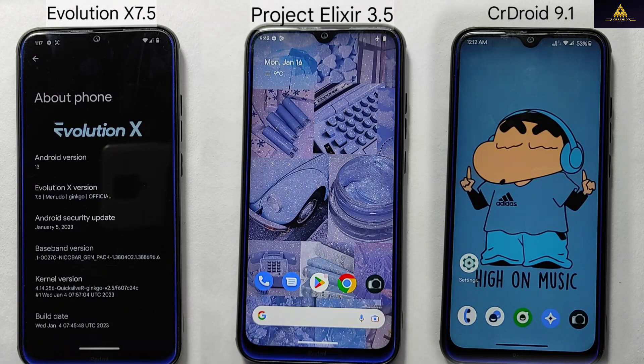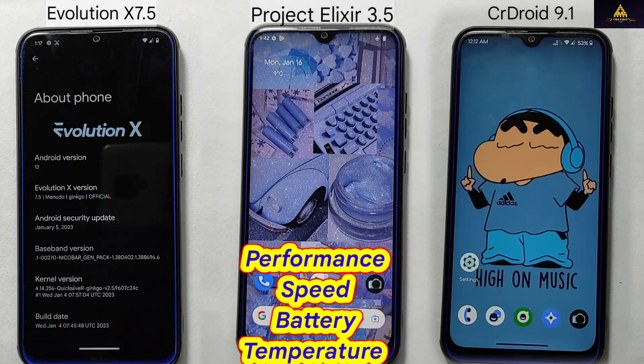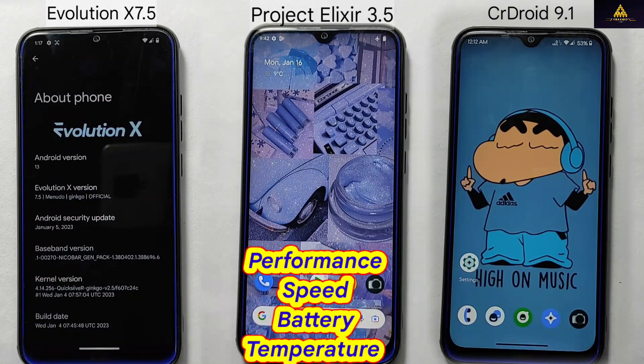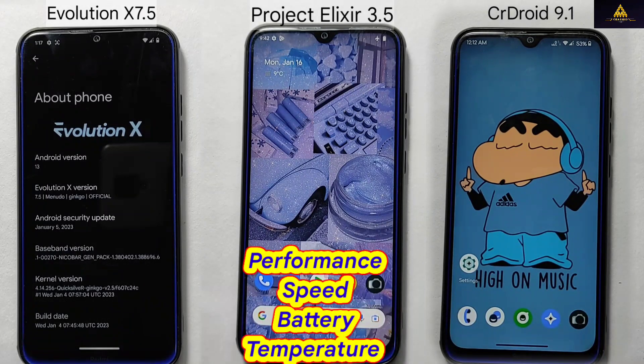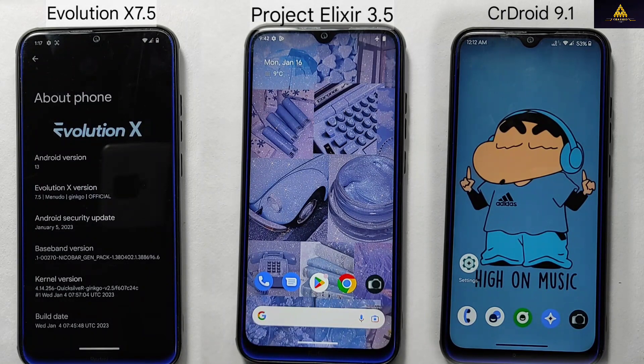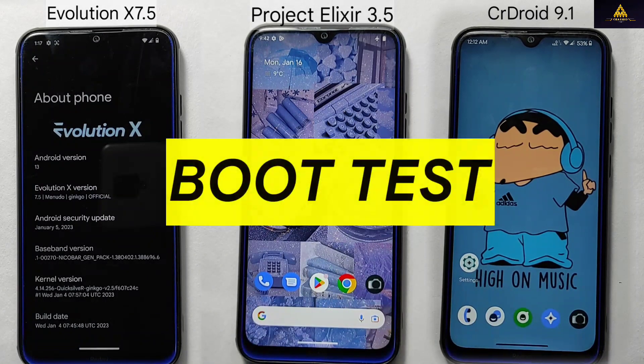We conducted an in-depth evaluation of three ROMs — Project Alexire, Evolution X, and CR Droid — to determine the most suitable for our devices. Our focus was on key performance metrics such as first test boot-up time, overall best performance, how much battery they use, and how hot they get. The first step of this test will be to conduct a boot test.